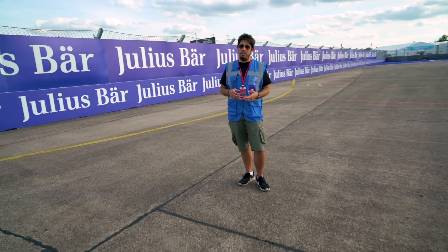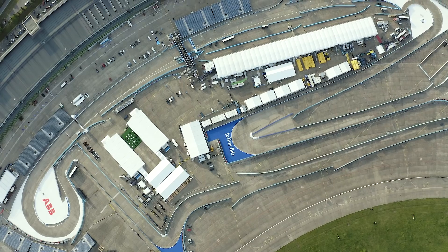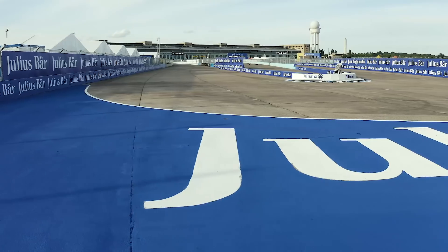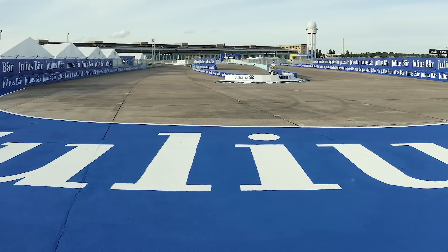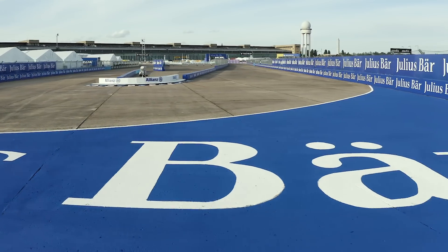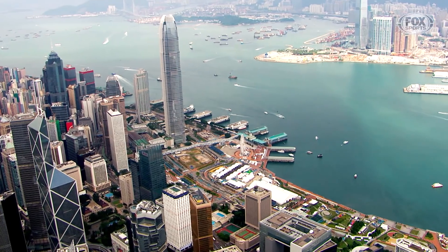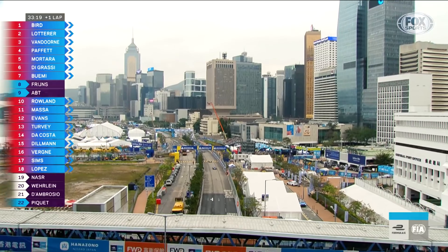What we would be looking at for a Formula E racetrack would be a 2.5 km track. We would be looking at a minimum width of 10 meters, ideally 12. But the closer you get to the city centre, the narrower you get sometimes. So the design is a challenge in itself because of the city and the infrastructure you have — some streets cannot be wider than they currently are.